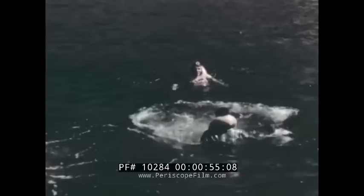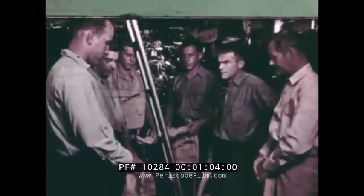This is a buoyant ascent, a new concept in submarine escape procedure. It is simple and safely made in a minimum of time between entrance in the lock and breaking the surface. Because of the short interval required, the problem of bends is practically eliminated.